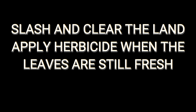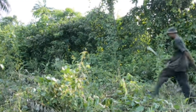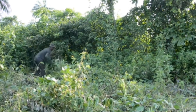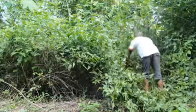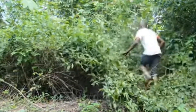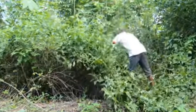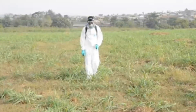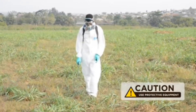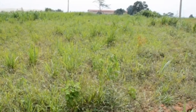When dealing with a bush vegetation: slash and clear the land, then apply herbicide while the leaves are still fresh. Once you have slashed the land, within three days to one week of slashing you ought to spray the herbicide to ensure it brings the profitability you are desiring. It kills the grasses in your field as desired. Failure to do so, you might not achieve the purpose for which you are carrying out your cassava farming.